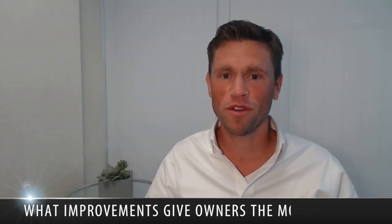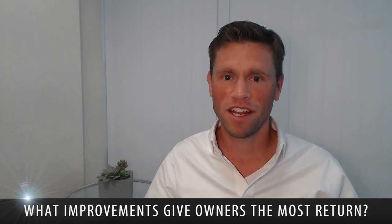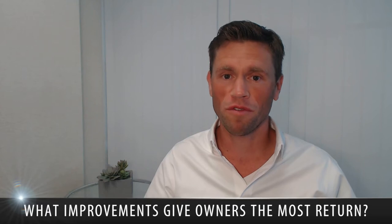Lynn, that is a great question. What I'm going to do is give you my most honest answer. The first thing I want to state is that every house is different, and there are several different questions that help me determine what advice to give.